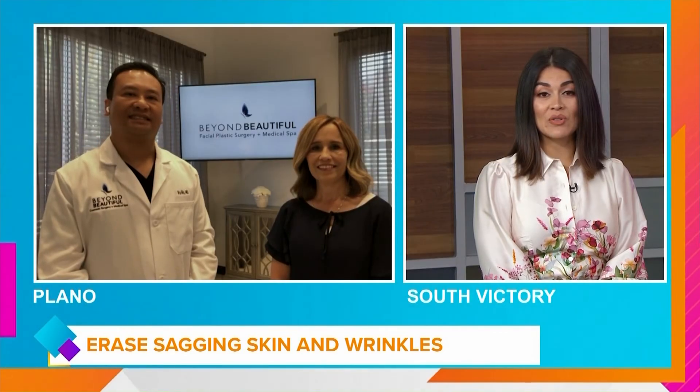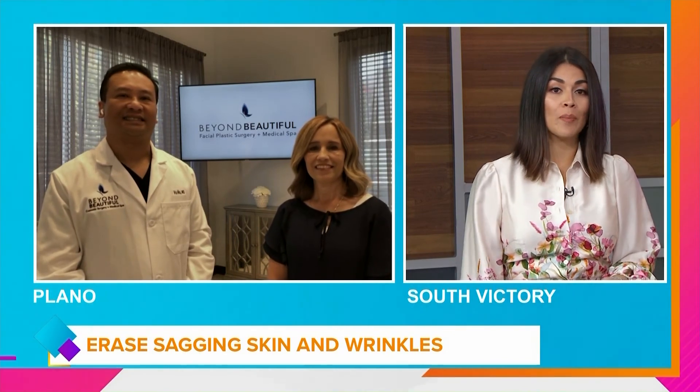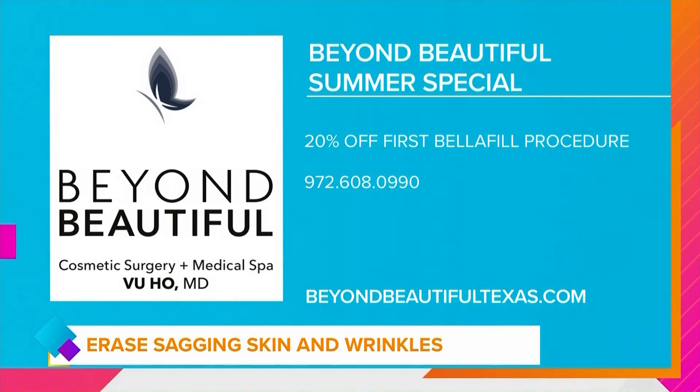For those who are interested and don't want a facelift, this is a perfect alternative. You have a special offer for Bella Phil — what is it? Yes, we're offering viewers a Good Morning Texas summer Bella Phil special. Please call the office and take advantage of this — it's 20% off your first treatment. Come in, we'll do a consultation and see if this is a wonderful option for you.